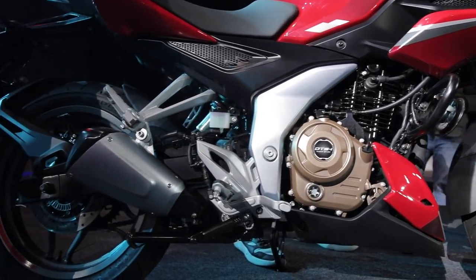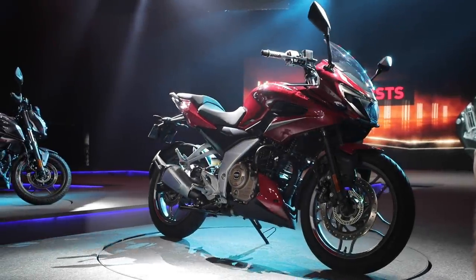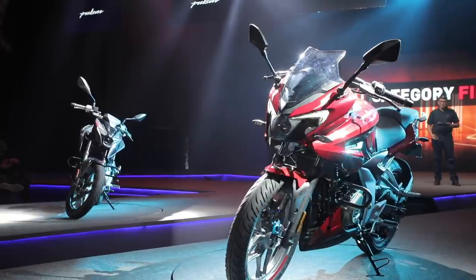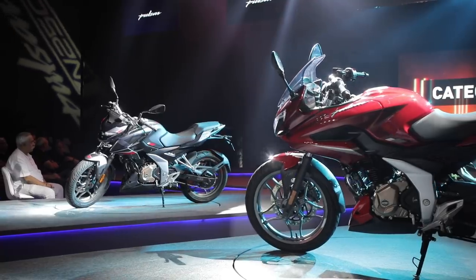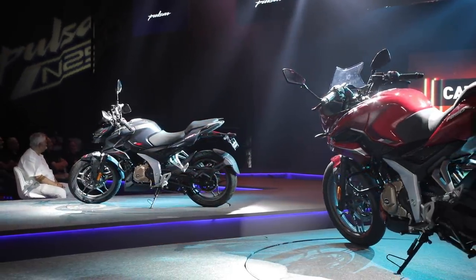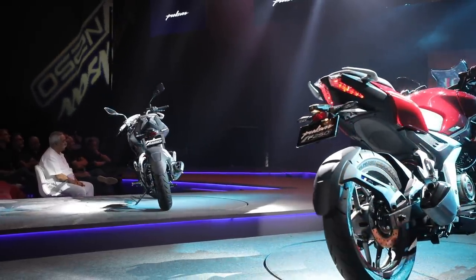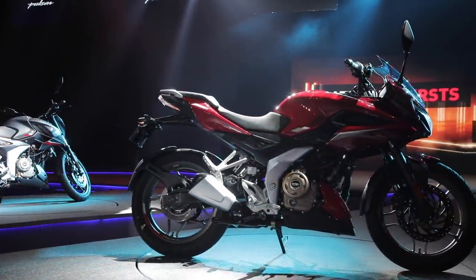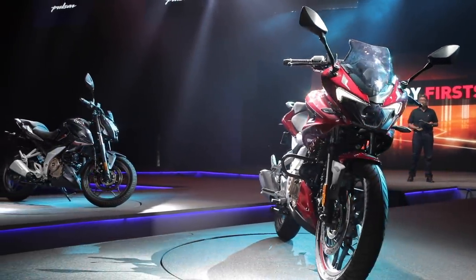The fuel tank capacity is 14 liters and you are getting a ground clearance of 165 mm. The wheelbase of both bikes is 1351 mm. Seat height is 795 mm. The front disc measures 300 mm and the rear disc is a 230 mm unit. You get single-channel ABS with both bikes. You are getting 17-inch rims at the front and back with tubeless tires. Up front you get a 37 mm telescopic suspension and at the back you have a monoshock.